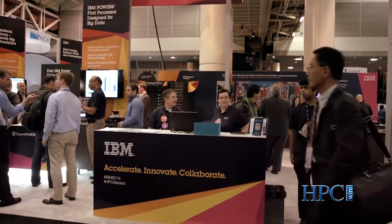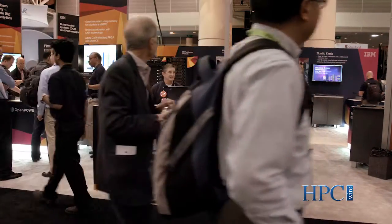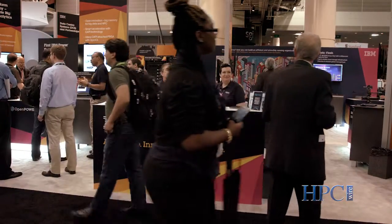It has been a really exciting time here at the show. We've had the core announcement and we've got disclosures on our new data-centric design. And here I'm standing in front of our pedestal for our newly announced DCS3860 product.